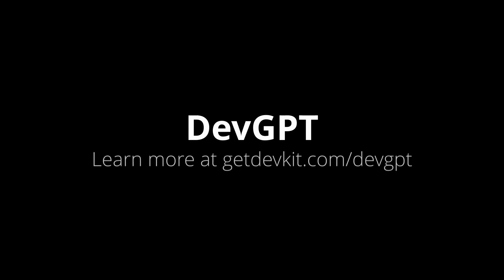Try out DevGPT today and take your work to the next level. Learn more about DevGPT at getdevkit.com/devgpt.